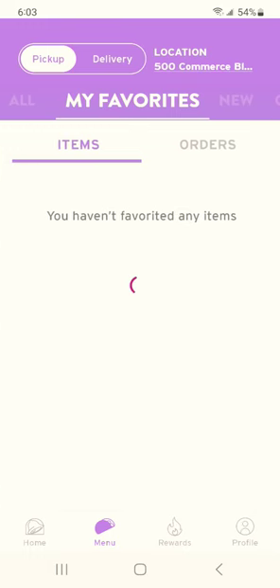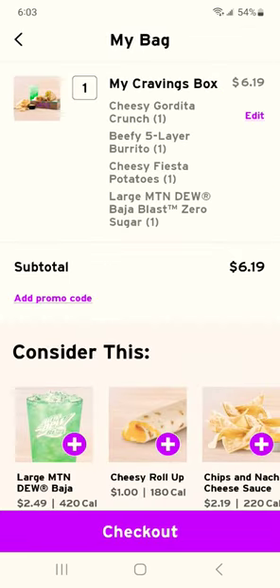And then we have My Favorites to make things easier. Just put them in your bag, view bag, check out, and you're good to go.